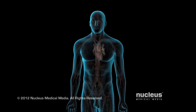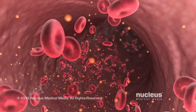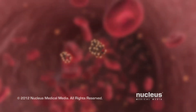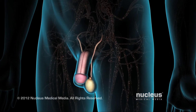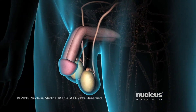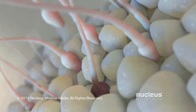Your doctor may recommend testosterone replacement therapy if the level of testosterone in your bloodstream is significantly lower than normal. Testosterone is a male hormone, also called an androgen, which is produced in your testicles. Testosterone promotes the development of male sexual characteristics and supports masculine functions, such as sperm production and sexual desire.